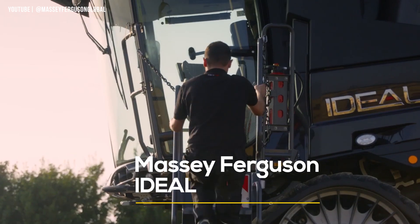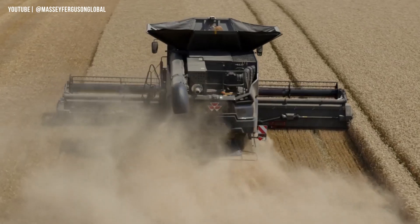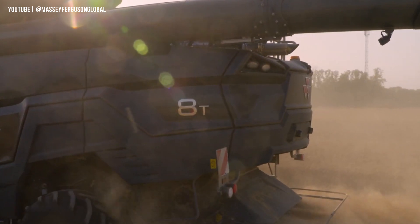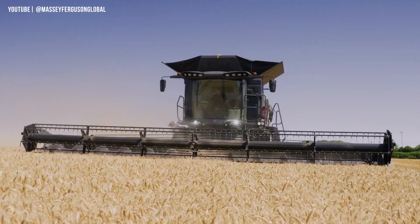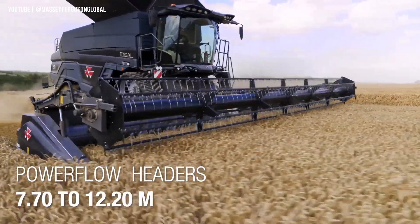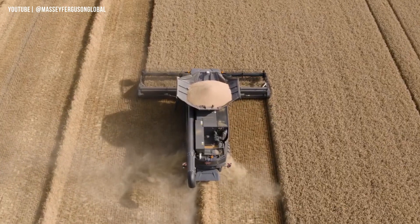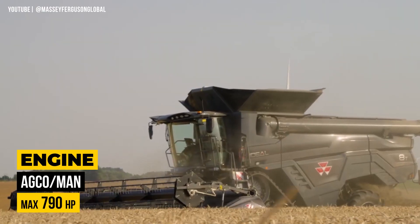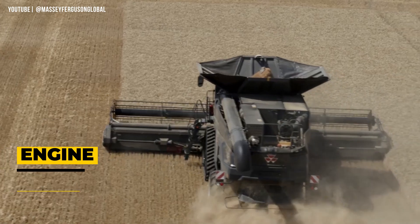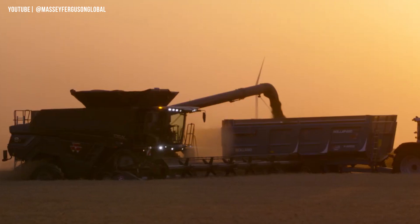The Massey Ferguson Ideal is a reliable and high-quality harvesting machine that allows farmers to meet tight harvesting windows. With its intelligent technology and advanced sensor technology, it offers an unprecedented harvesting experience. The Ideal's cleaning and separation performance is outstanding, thanks to the unique Ideal Balance system and long shaker shoe, ensuring only clean crop enters the grain tank. Equipped with efficient AGCO power engines producing up to 790 horsepower, proven transmission technology, and excellent visibility and control, the Ideal is designed for optimal performance.